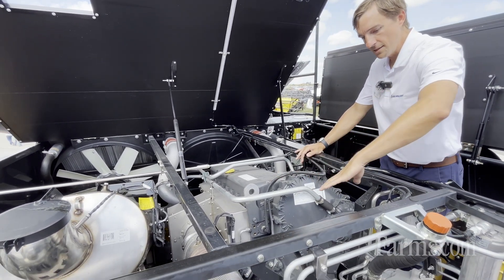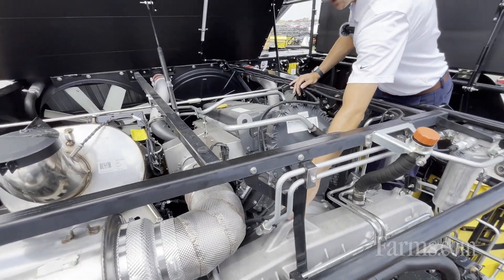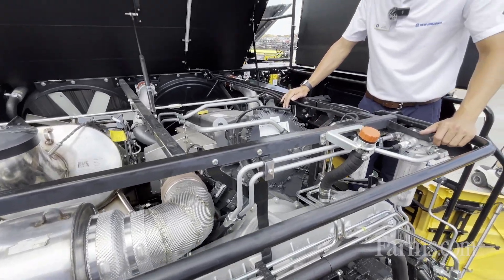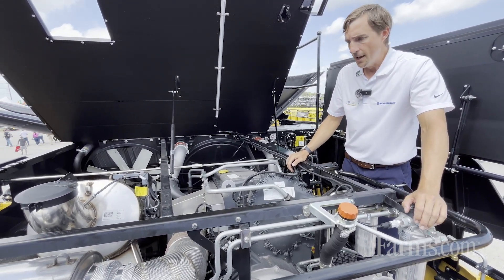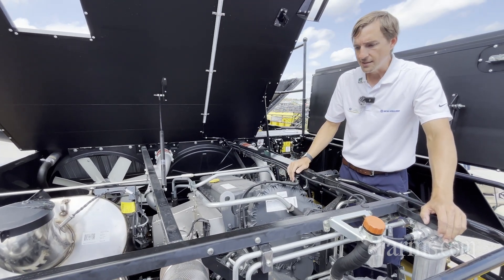On the back of the engine, this is where you see all the PTO components. The silver housing right here houses the hydromechanical drive for the feeder and also the hydromechanical drive for the rotor. That's what gives us the ability to reverse the rotors or reverse the feeder house as you would normally do, so if we have any kind of blockages we use these systems right here.